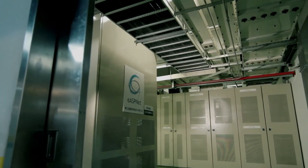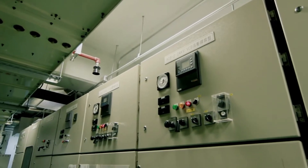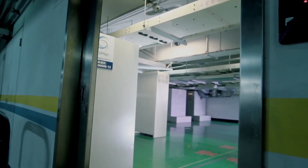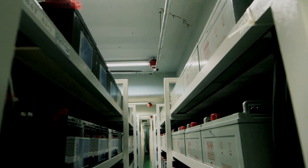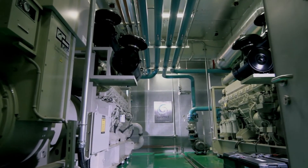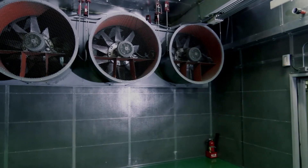A state-of-the-art power distribution system with two diverse feeds per rack guarantees non-stop services. When utility power goes out unexpectedly, our UPS will be initiated simultaneously and the diesel backup generator will come online in less than 30 seconds. The diesel backup generator is equipped with a dedicated 12,000-gallon fuel tank to support 37 hours of operation at full load.